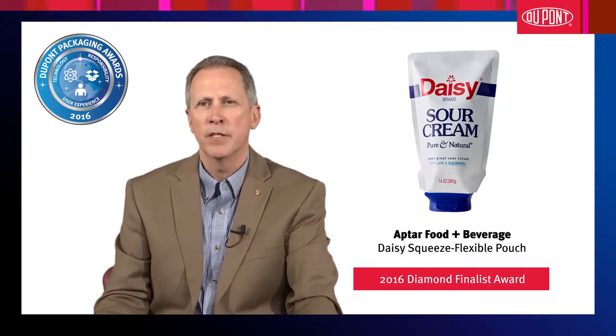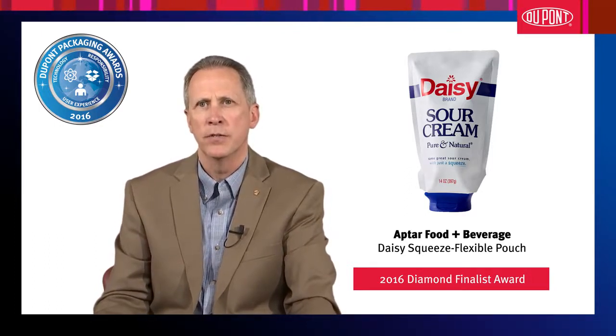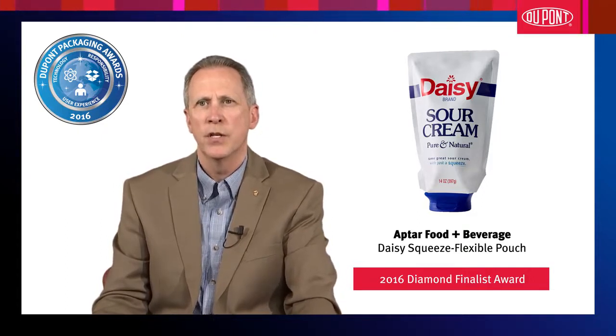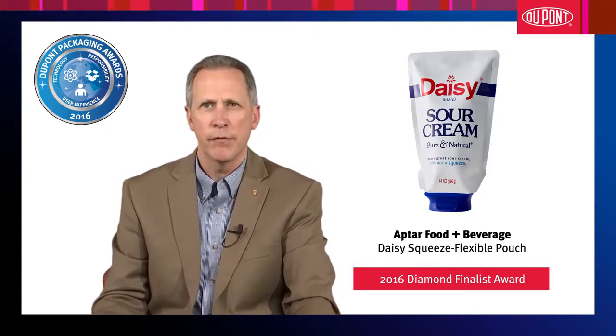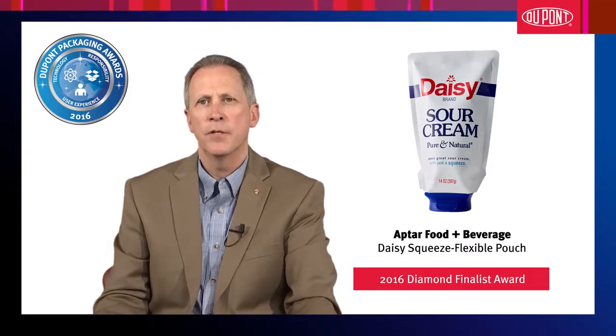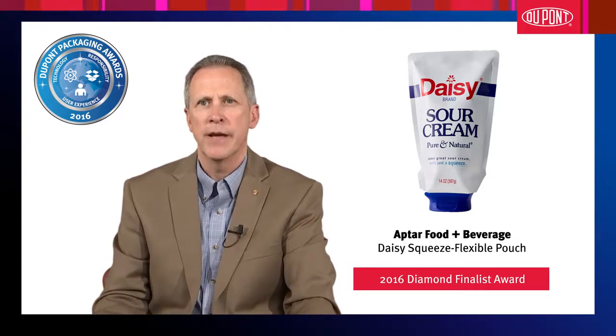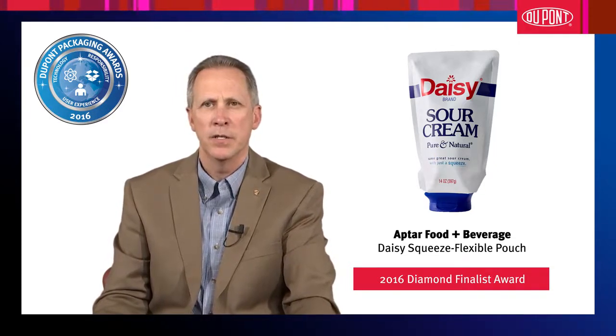This new package helps eliminate risk of contamination from dirty utensils and fits and stands well on refrigerator door shelves, so it won't get lost in the back of the refrigerator. Judges for the competition were especially impressed with the overall standout design and shelf appeal created by the novel pouch and dispensing cap.